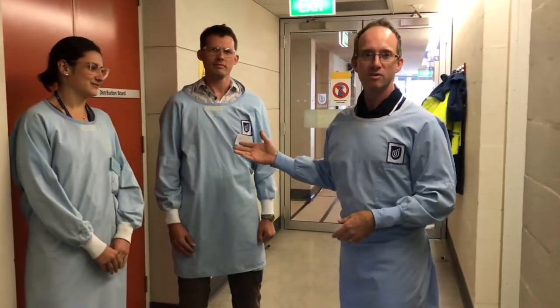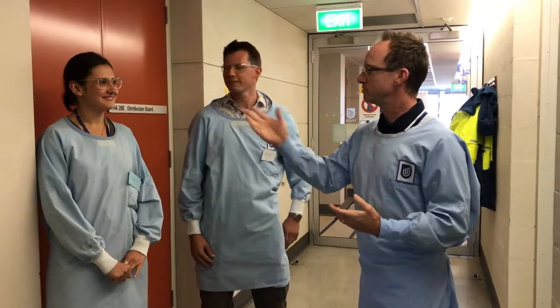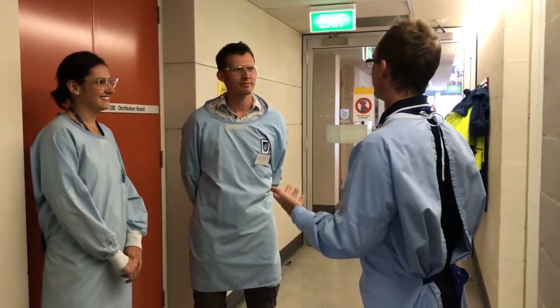Dr. Nicky Thomas, who's one of the research fellows here at UniSA. Good morning Nicky. Hey Greg. And PhD student Chelsea Thorne. Chelsea is a worm farmer who's going to tell us all about that. But first of all, where are the worms and can you tell me all about them?